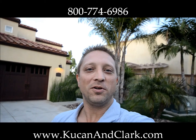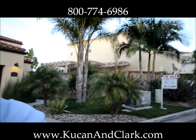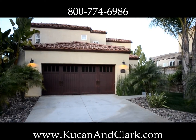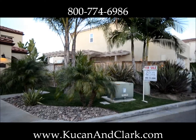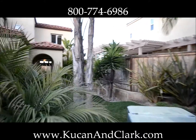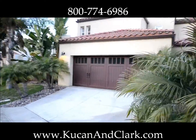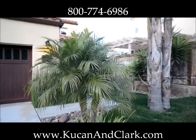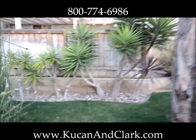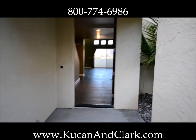Welcome back. This is Darrell Kucan with Kucan & Clark Partners, proud to present a property we just picked up on a short sale. It is 6536 Camino Largo in San Diego, 92120. It's in the Heights of Del Cerro and it's a very new property, built in 2006. Three bedroom, three and a half bath, and this place is absolutely gorgeous. We've got it back on the MLS at $639,000, which is actually a bargain for this property.